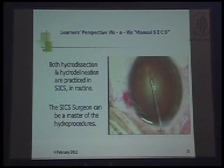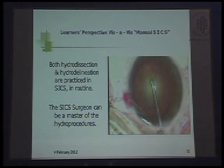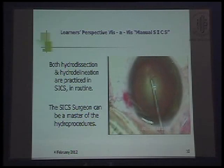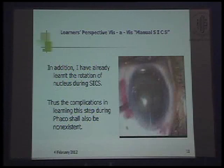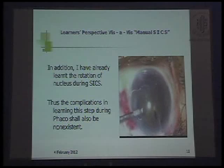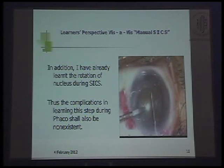Both hydro-dissection and hydro-delineation are practiced routinely in SICS, so the SICS surgeon can also master the hydro-procedures. In addition, I practice learning the rotation of nucleus during SICS, so the complications of learning this step during FACO shall also be non-existent.